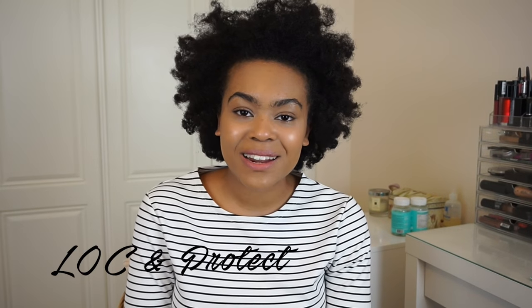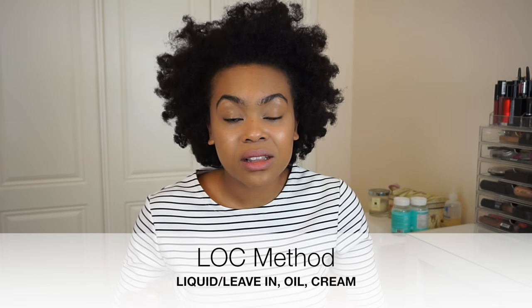My next tip is to lock and protect. You've heard about this a million and one times — the LOC method, which is liquid or leave-in, oil and cream. Otherwise you can do the LCO method if that suits you better: liquid, cream, then your oil. You want to use the lock method because you want to encourage that moisture to stay in your hair. There's no point pouring water on your head and walking out expecting your hair to stay moisturized — you have to seal it in with something. That's why the LOC methods tend to work: they create this extra barrier to keep that moisture in the hair.